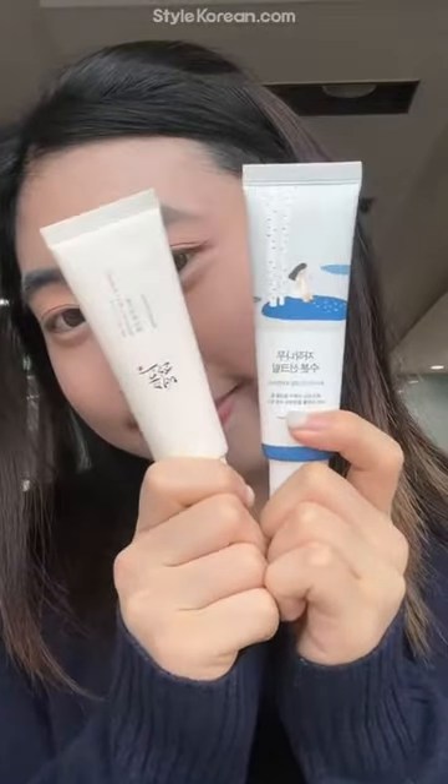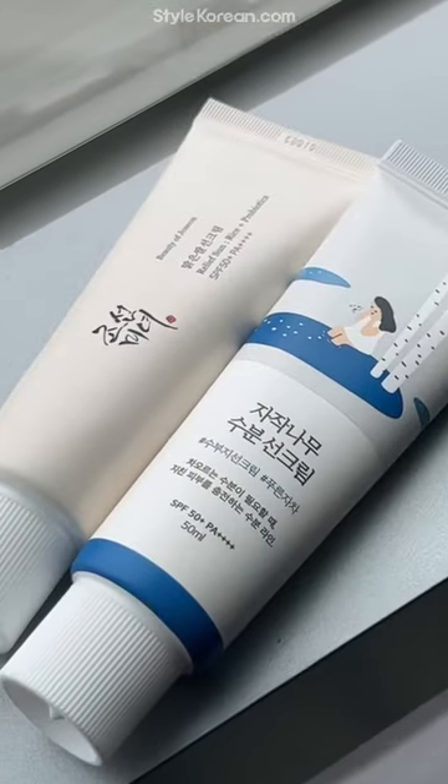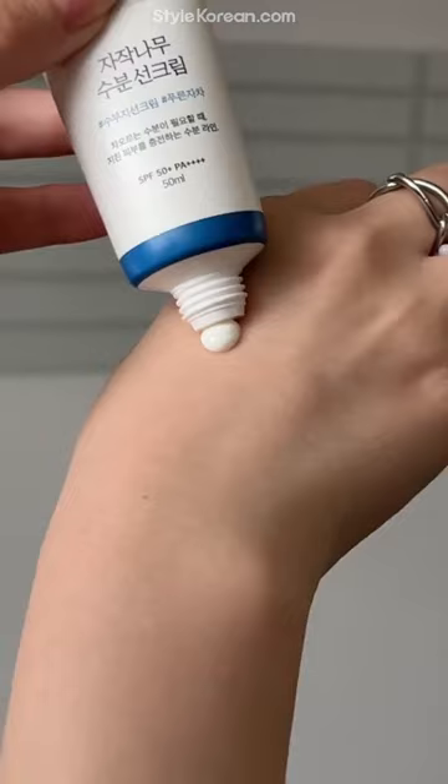Comparing these to familiar famous Korean sunscreens, Beauty of Joseon and Round Lab. Both have the same creamy texture and UV filters, but different antioxidants.